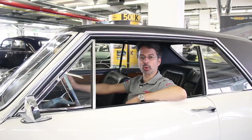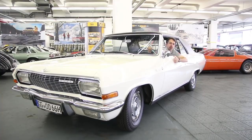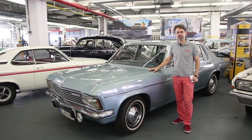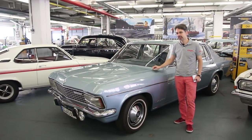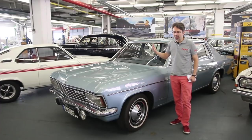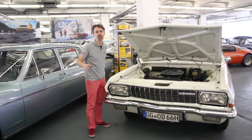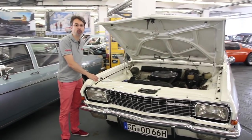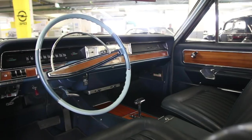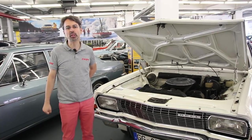Opel, ce ne sont pas que des petits coupés sportifs populaires : ce sont également d'imposants coupés statutaires à motorisation V8 d'influence américaine. Dans les années 60 jusqu'à l'aube des années 70, le haut de gamme d'Opel forme le trio Capitaine, Admiral et Diplomate. On a ici une Capitaine avec un moteur V6 3,6 litres de 190 chevaux, et en point d'orgue, cette Diplomate avec un V8 5,4 litres de 230 chevaux consommant jusqu'à 30,5 litres aux 100 km. Les chocs pétroliers ont été fatals à ces grosses cylindrées.